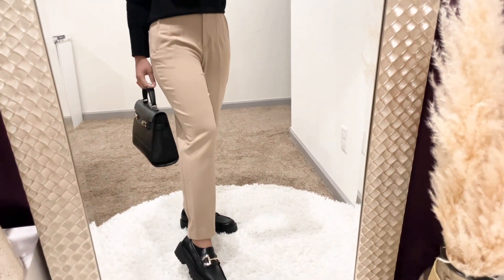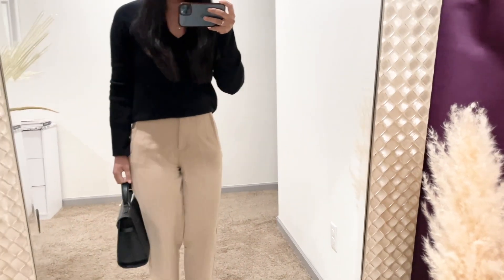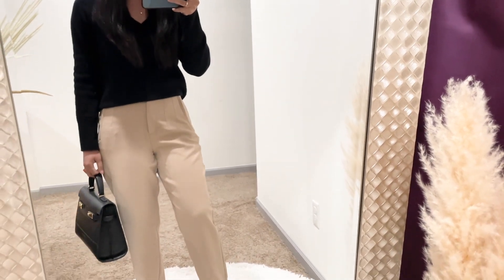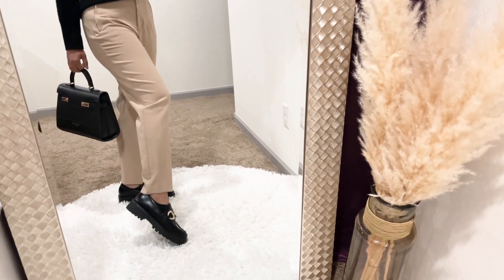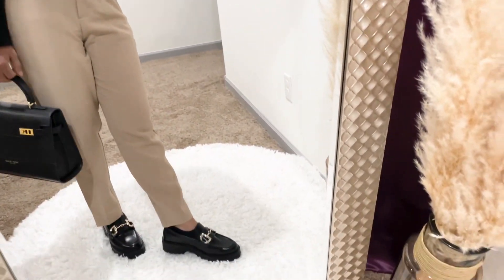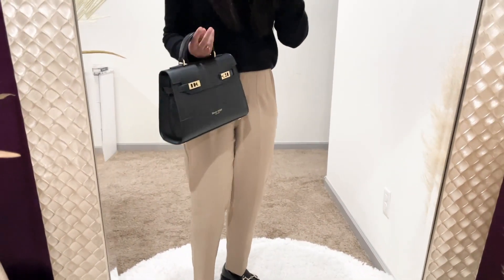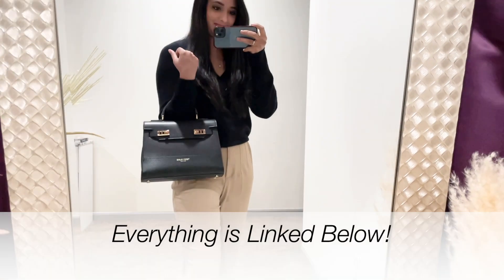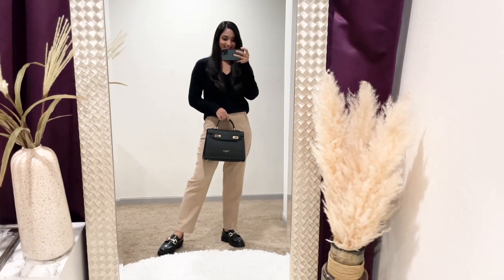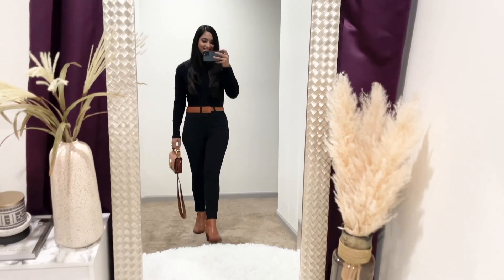These trousers are from Zara's basics collection — a must-have in every woman's wardrobe. They come in so many colors and I'm wearing a small. The chunky loafers are majorly on trend this year — I bought them from H&M for under $25, and they fit true to size. I finished this look with a Teddy Blake top handle bag, my new favorite bag. All products are linked in the description box below.